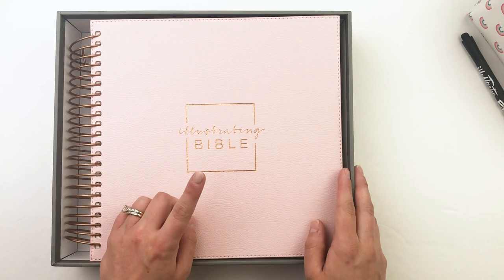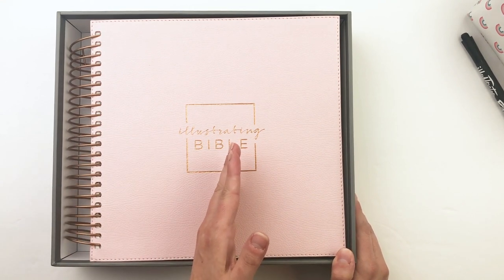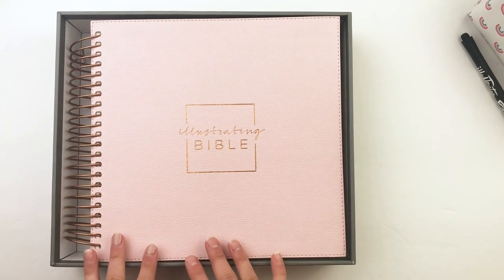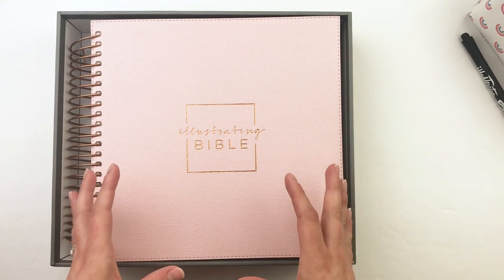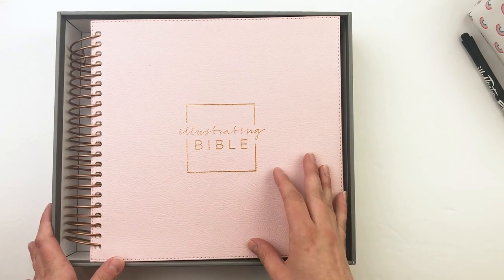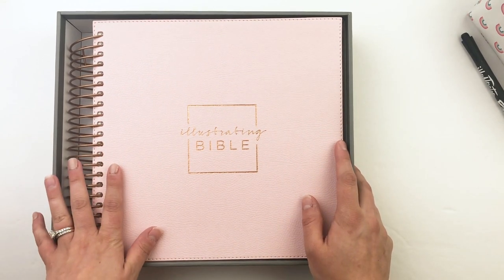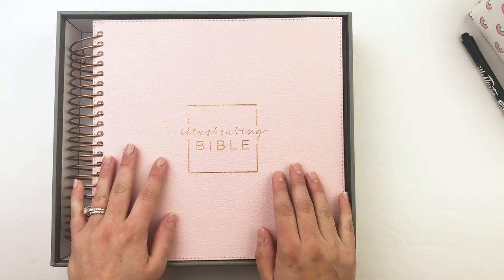Now let's talk about the pre-order special. If you pre-order between now and August 30th — and I would not wait that long — you're going to get a goodie grab bag of Bible journaling goodies to go along with the Bible, valued at $75. This is a huge value. Whether you've been Bible journaling for a long time and want to add to your stash, pass it on to someone new, use it in a small group, or you're just starting out and want to build up your supplies — it's fantastic.